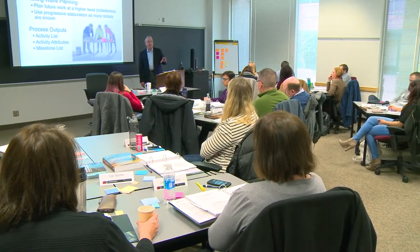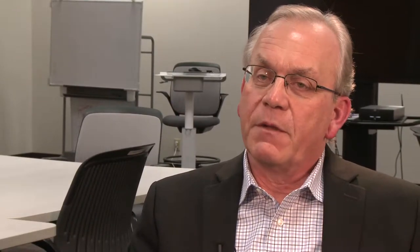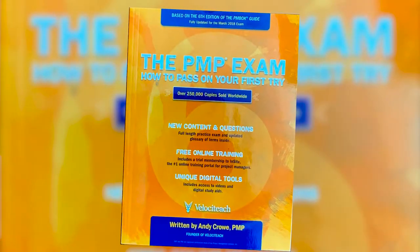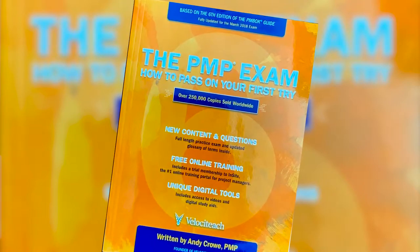This helps from the application process to the week before preparation to the exam content itself and all the strategies involved with the questions. The materials used include a copy of the project management body of knowledge, and we also use an exam prep book from Andy Crowe, which is titled 'The PMP Exam: How to Pass on Your First Try.'